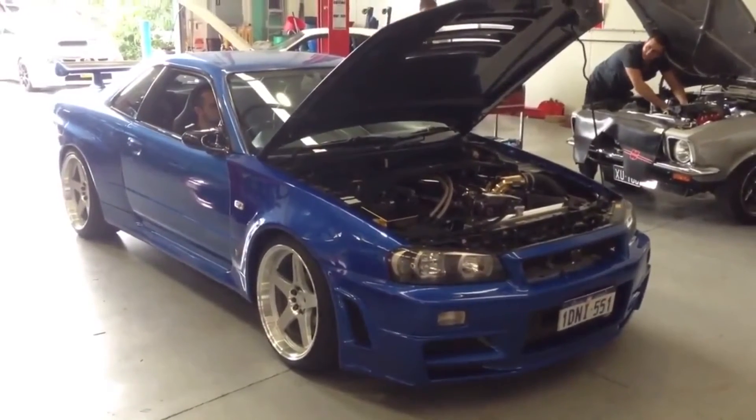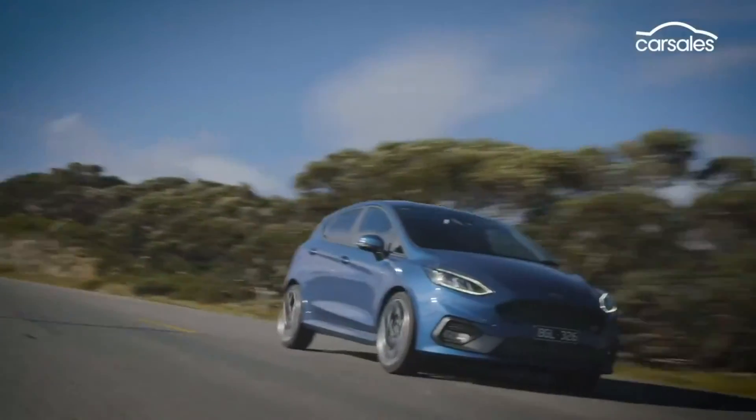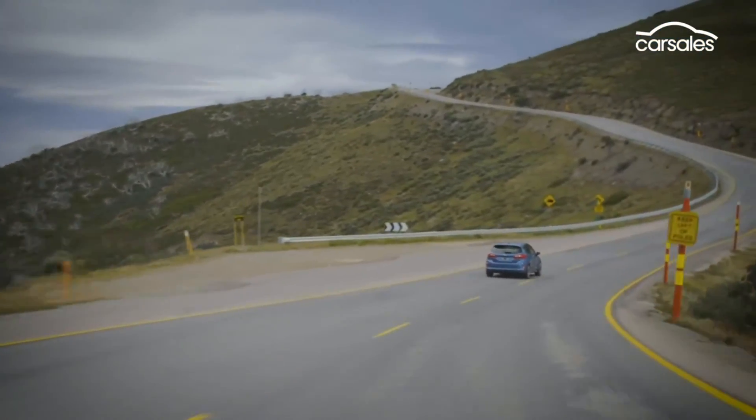Nowadays, turbocharged cars are becoming more popular than ever. You can find them in both the fastest and most extreme hypercars, or in little economic cars. This is largely due to stricter emissions that are harder to meet with naturally aspirated engines.